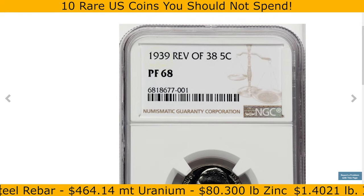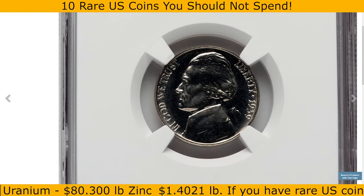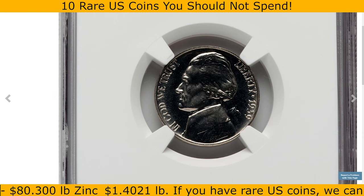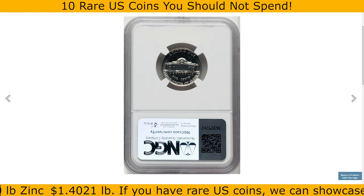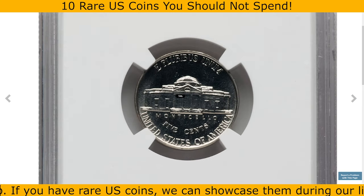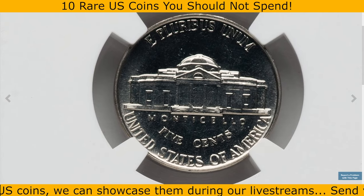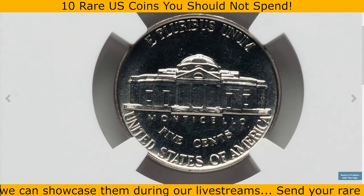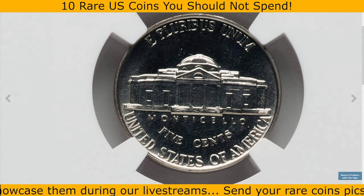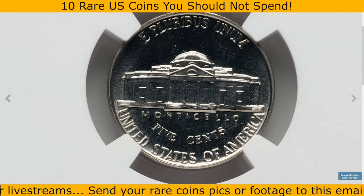In PR68 grade, this coin is in nearly flawless condition with deep, mirror-like surfaces, exceptional detail, and only the slightest imperfections visible under magnification. Such high-grade proof coins with the original reverse are extremely desirable, often fetching high prices at auction due to their rarity and outstanding visual appeal. This specimen sold for $1,740 on October 29th, 2024.